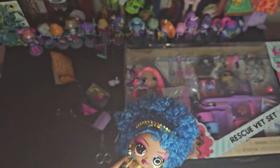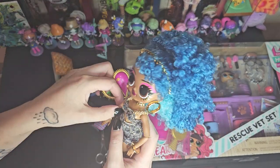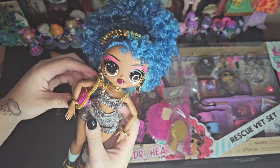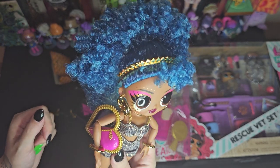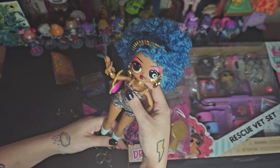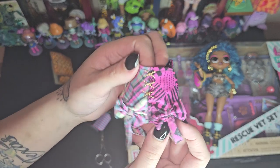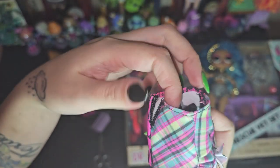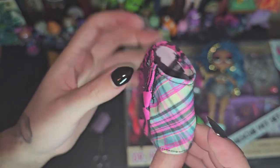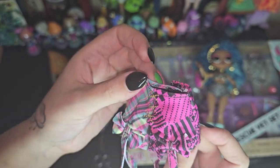I'm definitely going to put the first top layer of her outfit back on in a minute, after I unbox the other girl. Just getting these accessories on was kind of annoying. But there's her purse. I should have looked at her outfit before I took it off — I am all over the place. But it's pretty interesting — it's like half plaid, half like a super pretty pink design.